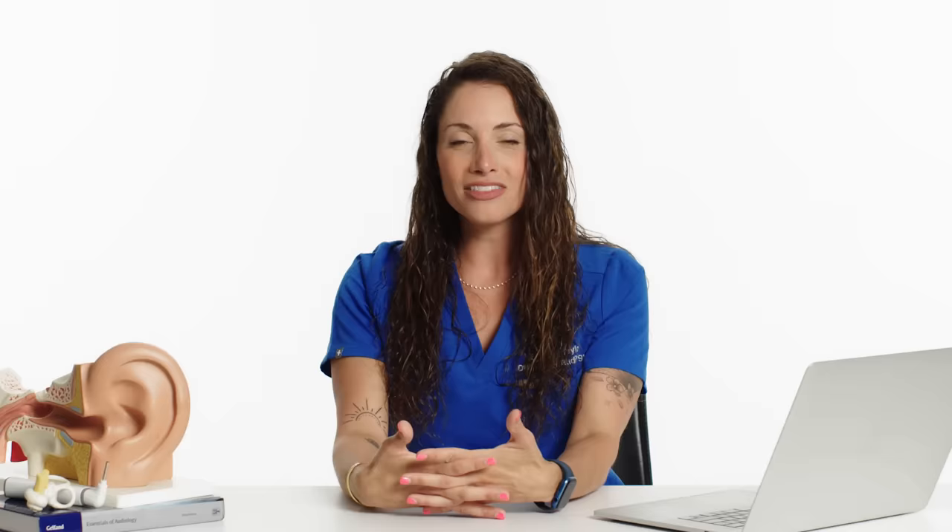There is a higher incidence rate of ear infections among children, but we do see them in adults as well. The most common is an outer ear infection. There are a few different reasons, but it's typically from a buildup of bacteria in your ear. Swimmer's ear is what they commonly call it — when you've got a lot of moist water in your ear canal that gets left there, and that's a breeding ground for bacteria.